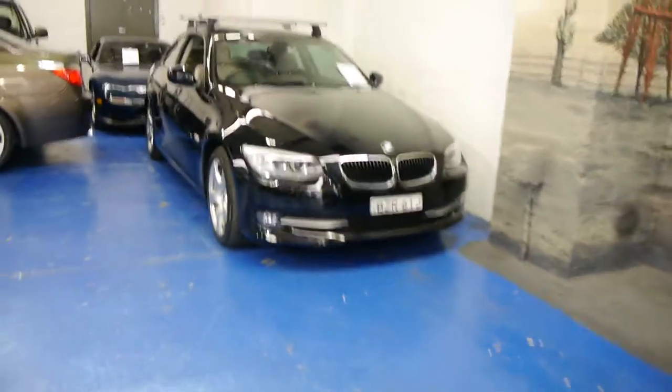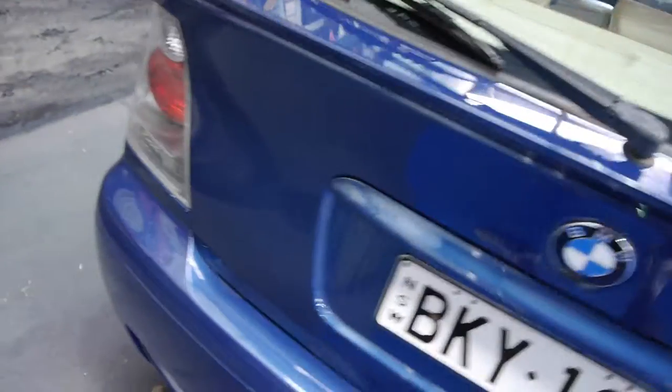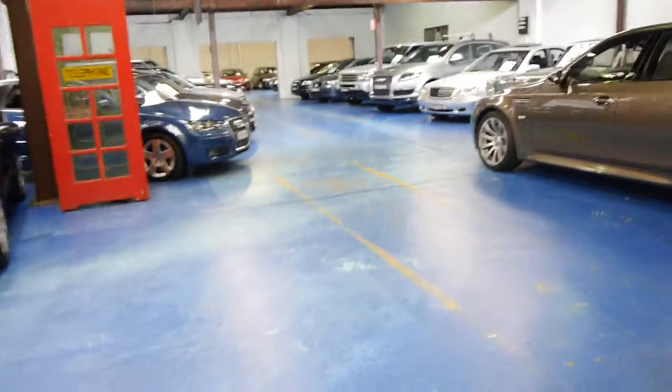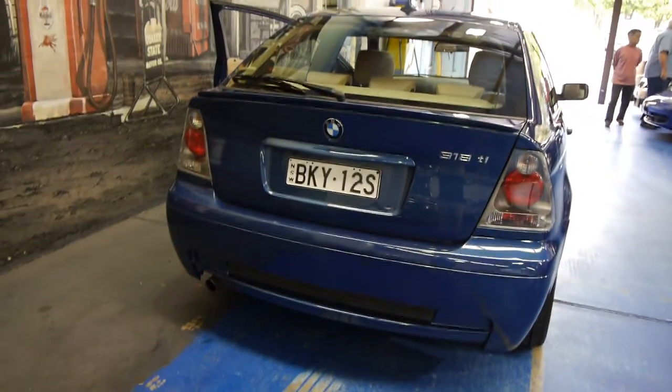Our business is called the Old Timer Centre. We specialise in a little bit of new and old cars — we used to do a lot more old cars, but we really pride ourselves in presenting great European cars through detailing, minor touch-ups, putting new tyres on and things like that. We don't do any major work to any of the cars. We're at 101 to 103 Illawarra Road in Marrickville, and we really look forward to showing you this beautiful little E46 318 Ti. Thank you very much for taking the time to watch our video.